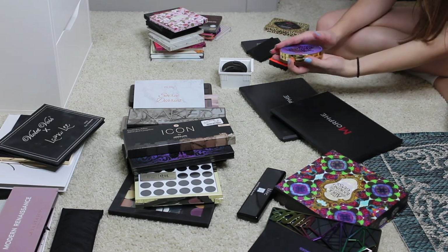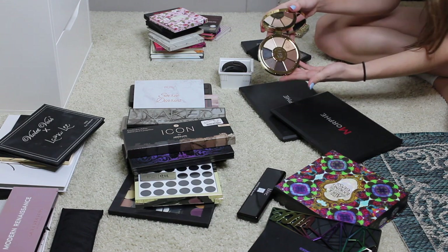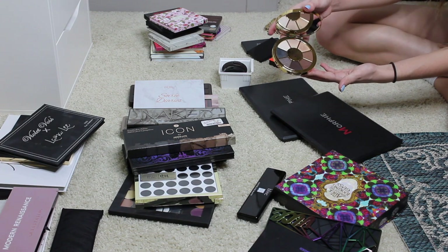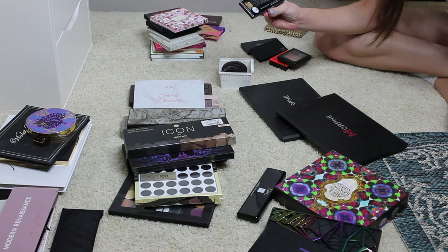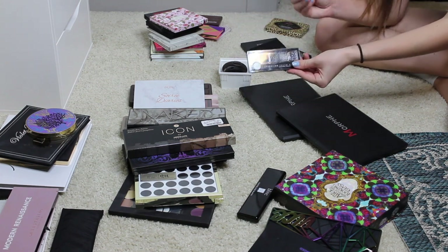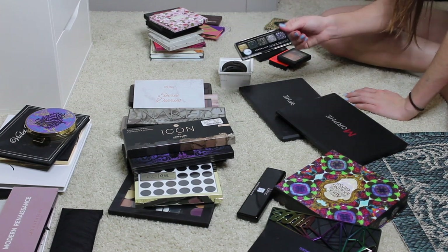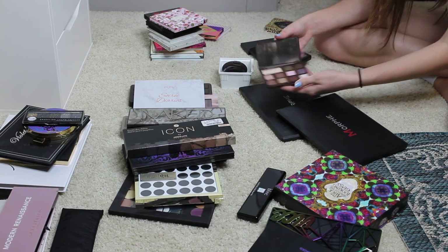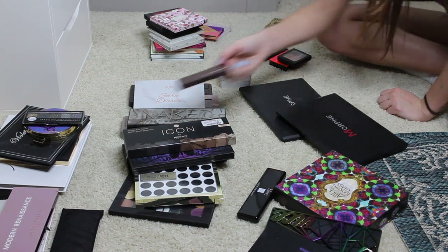For sure keeping the Tarte Rainforest of the Sea Volume 2 eyeshadow palette — I love this, so gorgeous. I actually got this in a BoxyCharm. Now I'm keeping this J-Cat Beauty palette my aunt gave me; it's all glitter shades and I feel like everyone just needs a good glitter palette. So I'm going to hold on to this for special occasions when I want a lot of glitter. I'm also keeping this Too Faced Chocolate Chip palette — y'all have seen me use this a million times, it's such a good go-to palette and it's very travel friendly since it's tiny.